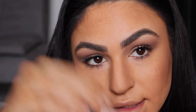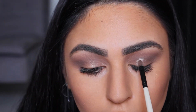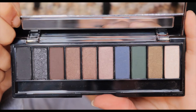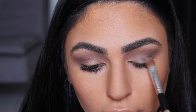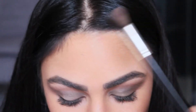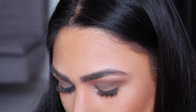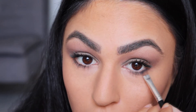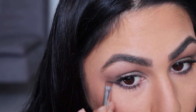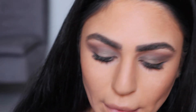Grabbing some concealer on the back of my hand, using a brush to apply it to the lid, then going in with that green shade with a flat top brush. Then grabbing a blending brush and blending it in with the brown shade. Using a liner brush and then a clean blending brush to slightly smoke that out.